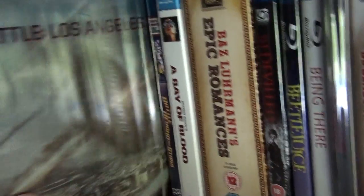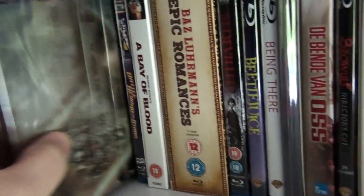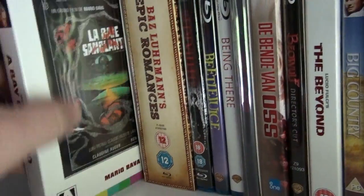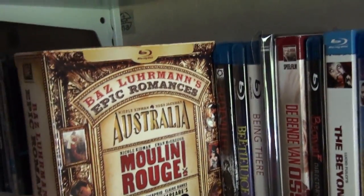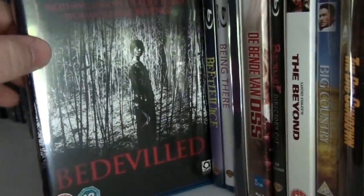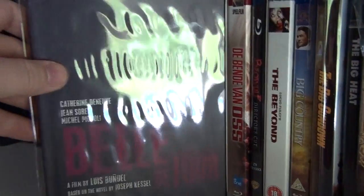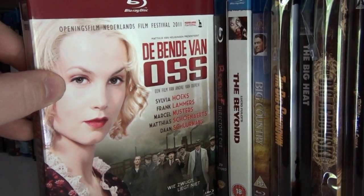This is the UK steelbook of Battle: Los Angeles — decent film, though the aliens look ridiculous. Battle Beyond the Stars — a Roger Corman movie. Mario Bava's Bay of Blood. Baz Luhrmann's epic romances box set with Australia, Moulin Rouge, and Romeo and Juliet. Bedeviled — a very good Korean film.